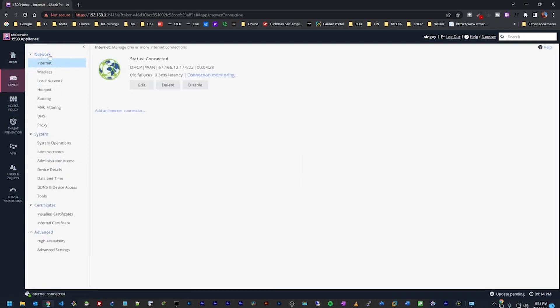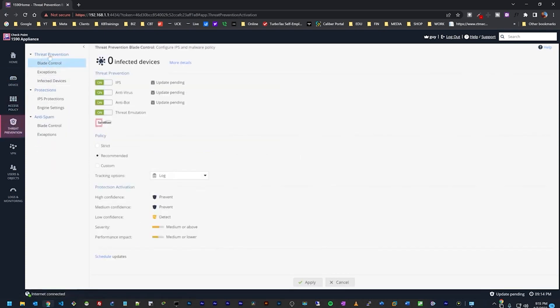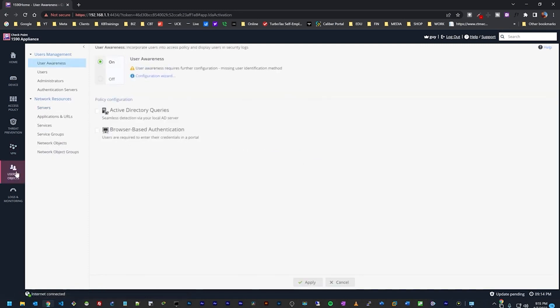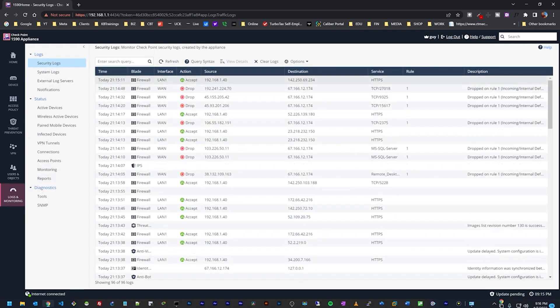Under Network we have all the network configuration, system certificates, and advanced configuration. Under Access Policy we have firewall access policy, user awareness, QoS, and SSL inspection. Under Threat Protection we have threat protections, IPS protections, anti-spam, and more. Under VPN we can do remote access VPN or site-to-site VPN and manage certificates. Under Users and Objects we have user management and network resources. Under Logs and Monitoring we have logs, status, and diagnostics — we can already see some sessions being dropped by the firewall, so it's doing its job.